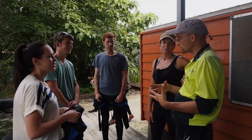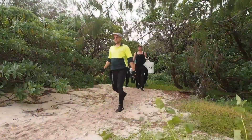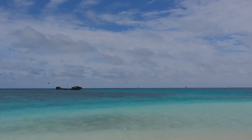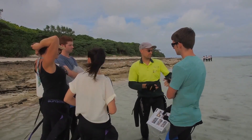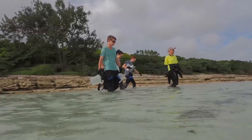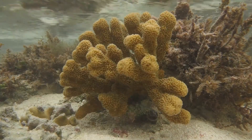Straight after lunch, you'll be assigned to your groups and your tutor for the rest of the week. You will then head out for a reconnaissance reef walk to familiarise yourself with the reef at low tide. Your tutor will explain the basics of reef zonation and what you should be looking for on this walk. Walking out, you must be careful where you step so as not to damage this delicate ecosystem.